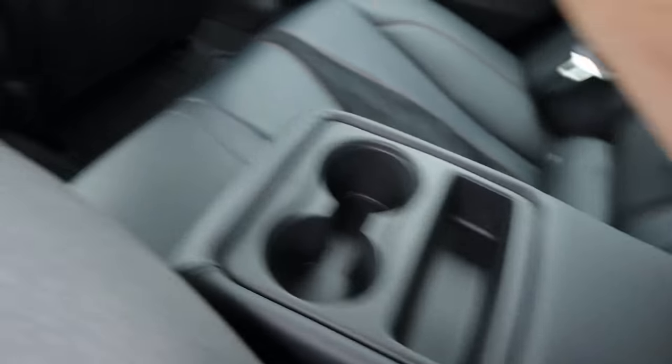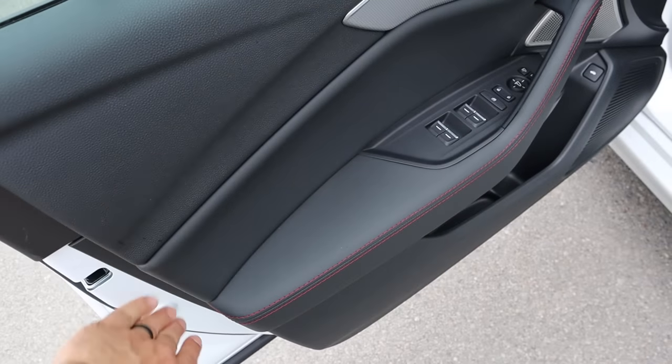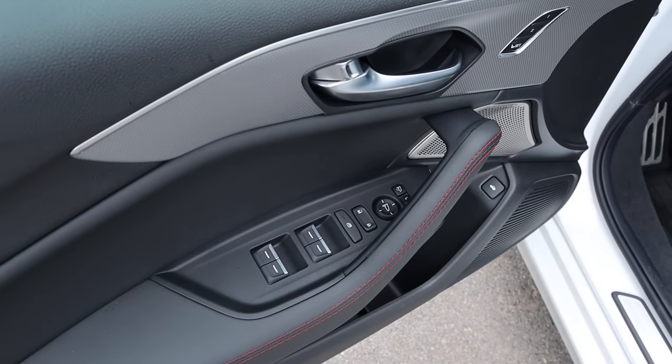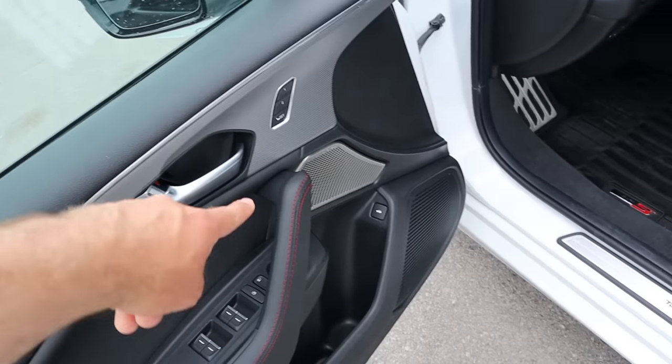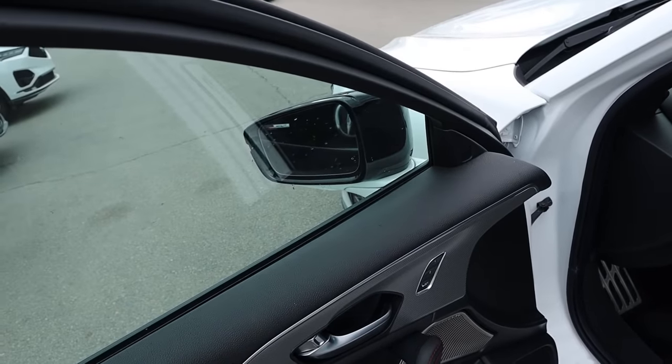We've got a cupholder armrest back here as well. Here is the front door panel — you can see the trim and the stitching throughout. All window controls, door lock and unlock, and mirror adjustments are here. The mirrors do power fold in. There's speaker action for the sound system, memory seats, and blind spot monitoring with the mirrors.